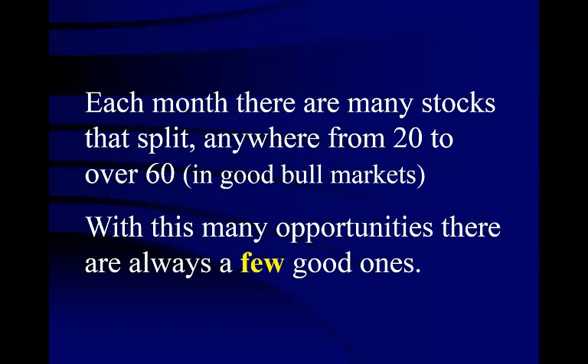Each month there are many stocks that split, anywhere from 20 to over 60 in good bull markets. With this many opportunities, there are always a few good ones. If the market is down or going sideways, you may not be able to find more than a few stocks that are splitting. So why is it that companies split their stocks?